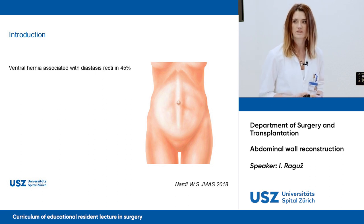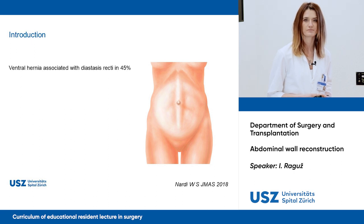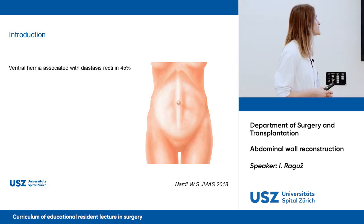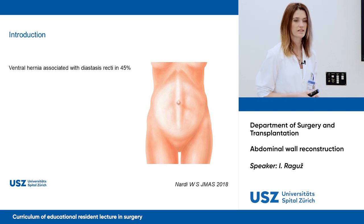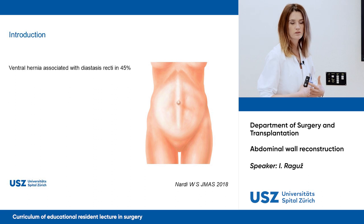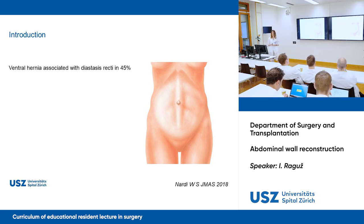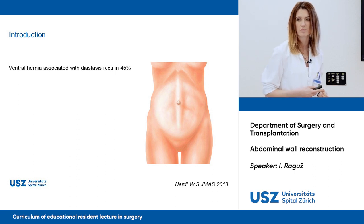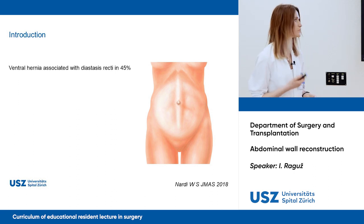Does someone know what rectus diastasis is? It's when the two sides of the musculus rectus abdominis drift apart — a separation of the aponeurosis of both sides of the rectus abdominis muscle. It's characterized by thinning and widening of the linea alba with a gap over two centimeters, causing the midline to bulge when intra-abdominal pressure arises. It can be symptomatic but also a cosmetic problem. If we have both pathologies in the same patient, we should do both procedures at the same time.